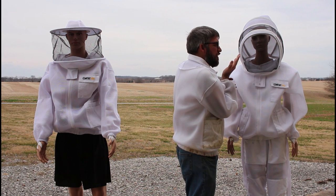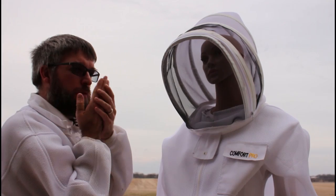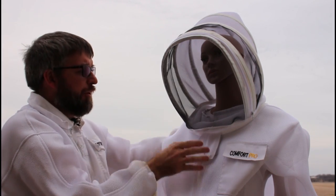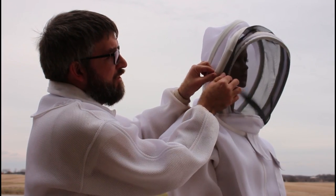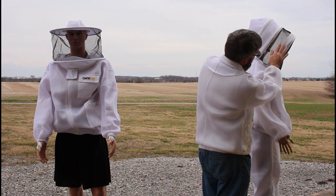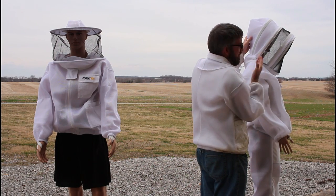Some brand fencing veils — you have to watch for this — are too close to the nose, and some people feel like it could fall back and sting them on their nose. This particular one though has a stiff material here so it springs forward, and you can see there's good clearance between the front of the veil and the beekeeper's nose to protect that. It does not feel good to get stung in the nose.